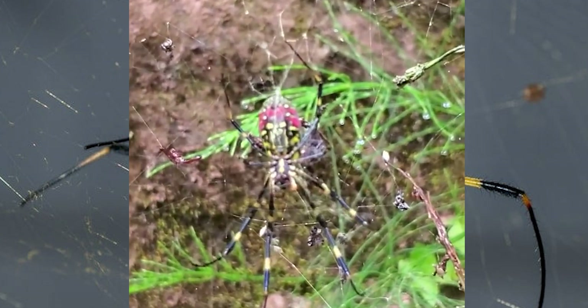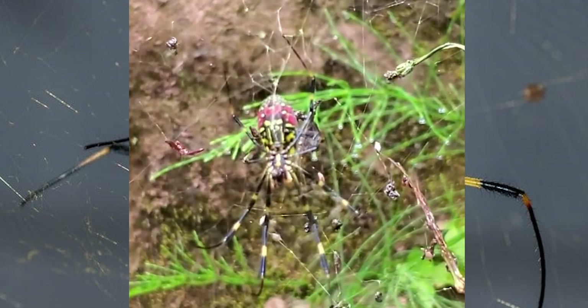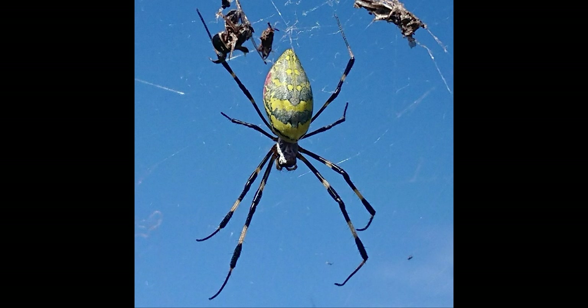Male Joro spiders are much smaller and less vibrantly colored than the females. Their body length is typically 0.3 inches, and they have more dark brown coloring. Now let's look at Joro spider origins, habitats, and U.S. locations.